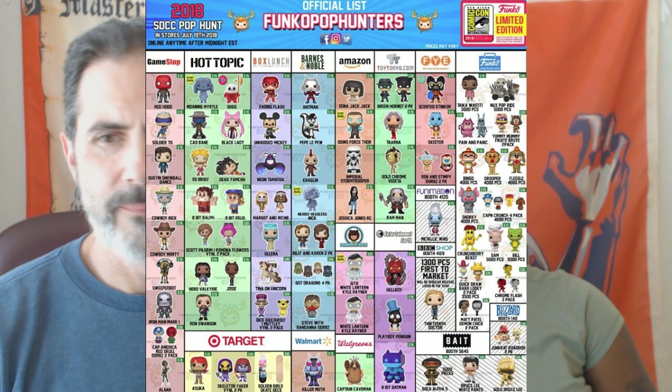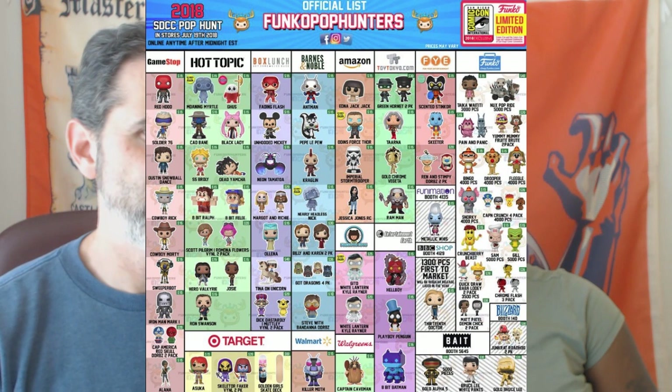Hot Topic, right next to that: the 8-bit Wreck-It Ralph — Ralph and Fix-It Felix — you can see there in the middle. Pop Animation Dragon Ball Super: Dead Yamcha and Super Saiyan Broly, and those are going to be the hot tickets at Hot Topic. The Dragon Ball series — everybody's always looking out for that. Also Sailor Moon Black Lady, who's got pink hair, and the flocked goose with pajamas from Saga — I think that's going to be a popular one too.